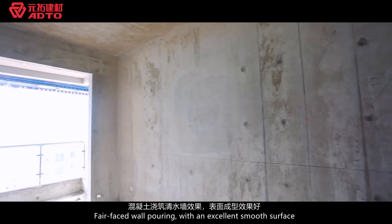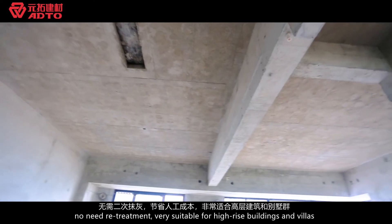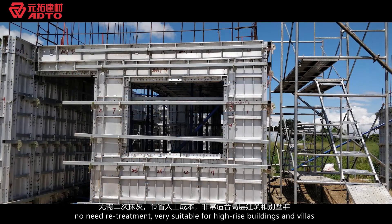For fair-faced concrete pouring, with an excellent smooth surface, no need for retreatment. Very suitable for high-rise buildings and villas.